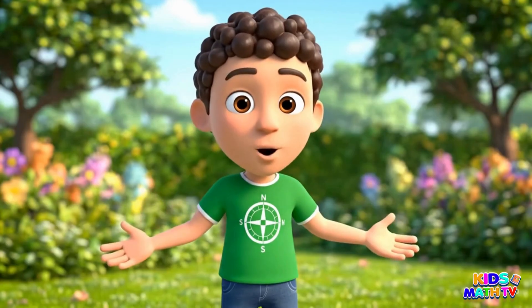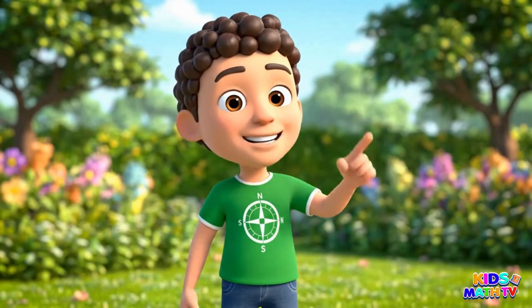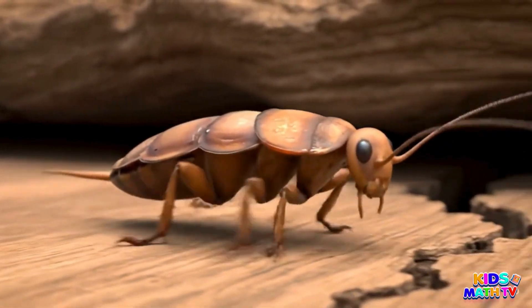This is a cockroach. It runs super fast. They are flat and love to live in cracks.